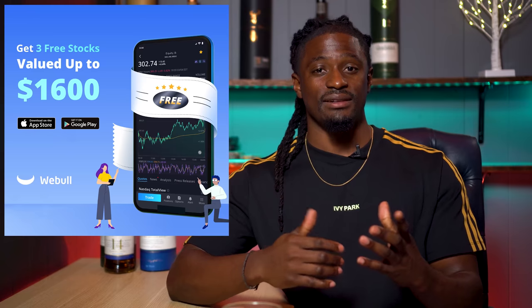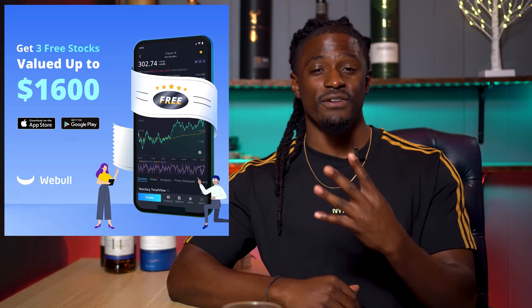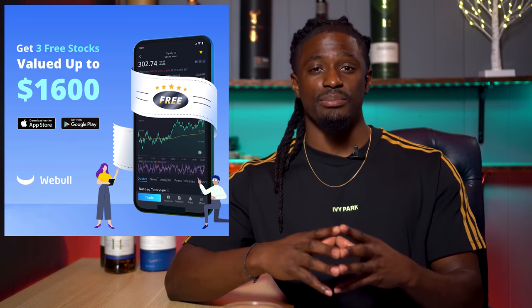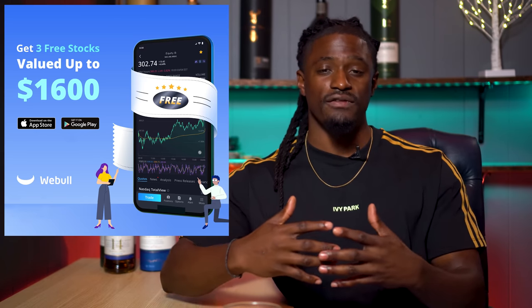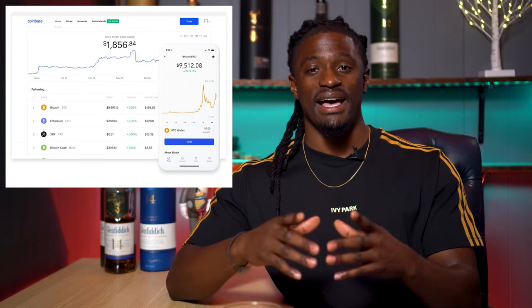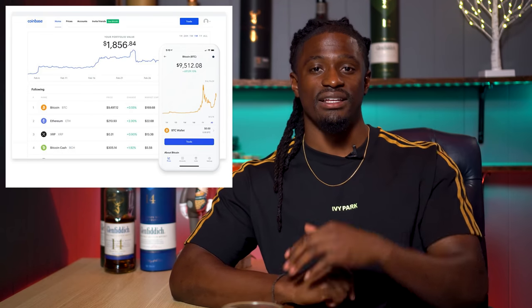Make sure you guys hit the thumbs up button before we dive into this video — it helps out this channel more than you can even imagine. This video is brought to you by Webull. Sign up now by clicking the link down in the description, deposit $100, and you can receive four free stocks valued up to $1,600 each. You could keep them inside the platform or sell those four free stocks and withdraw all of your money — it's literally free money. Another link in the description is Coinbase, by far the easiest way to buy and sell cryptocurrency like Bitcoin.